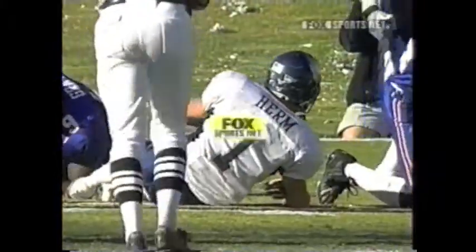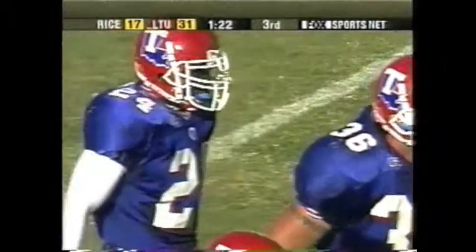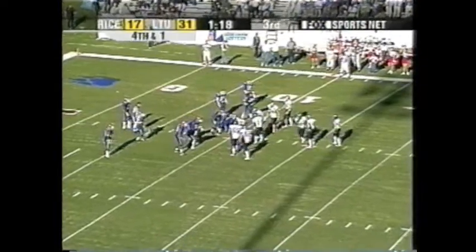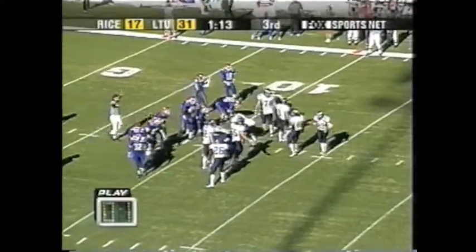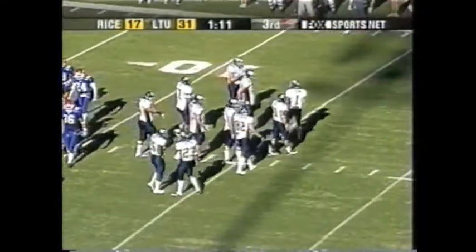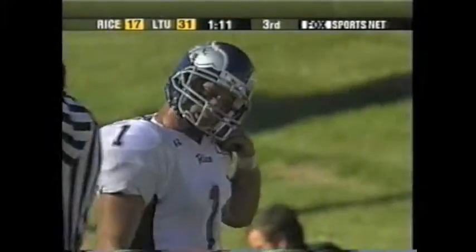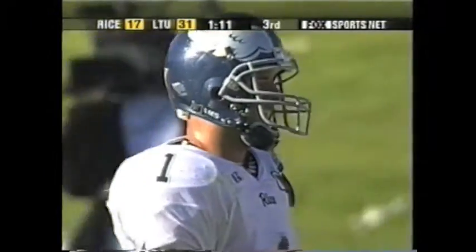Rice is going to bring in their personnel for a short yardage situation. Huge play. Rice realizes a field goal would carry the momentum, but they're going to keep going for it. The play clock was down to three seconds and they called timeout. In all reality, you would think Rice made a mistake in not coming up with a decision sooner, simply because they've used two timeouts already and will need those somewhere down the line in this game.